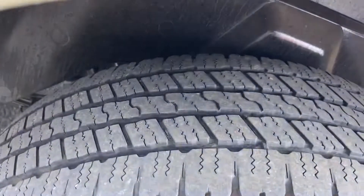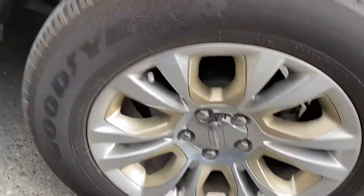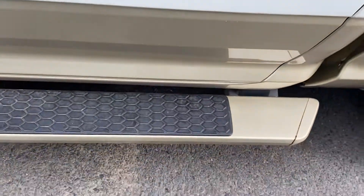Tires are fairly good. There's the wheels. It's got some running boards down here.